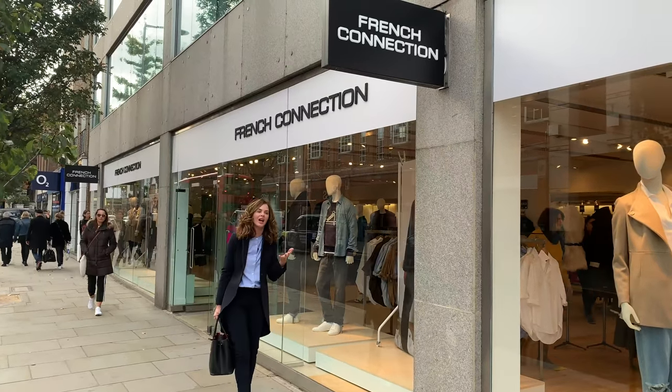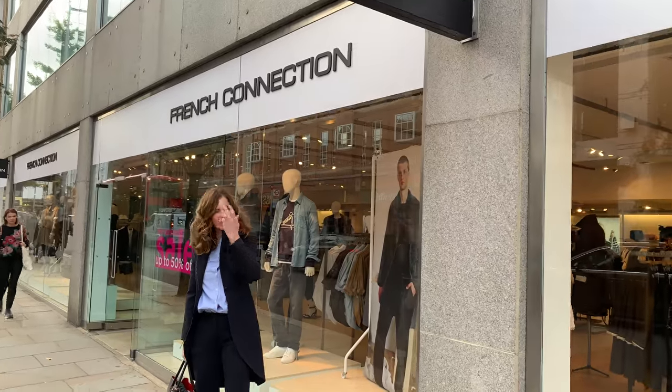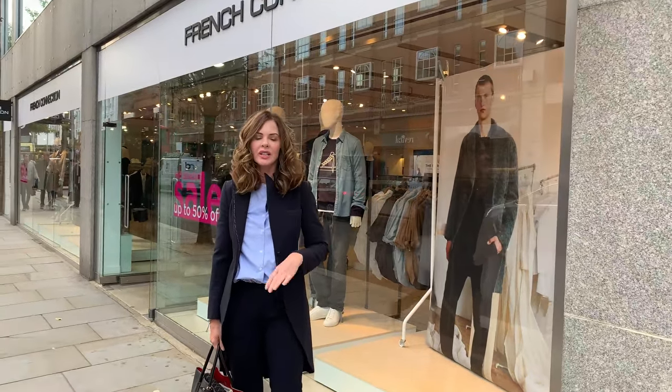Today I am outside French Connection. After many requests asking me to visit certain stores, I'm here. They've got a sale on at the moment, so take that into account. I may be stopped filming because I haven't asked permission, but last year I got some really good things here. It's a perennial British brand and I want to deliver consistently, so let's see what they've got in store.